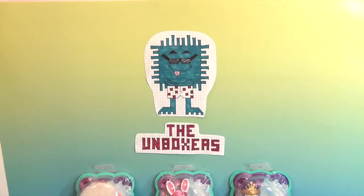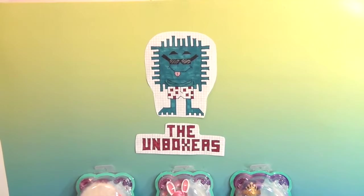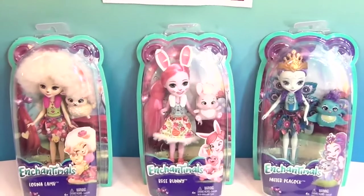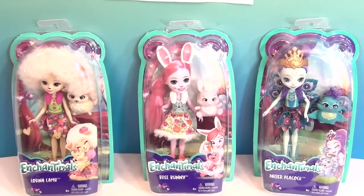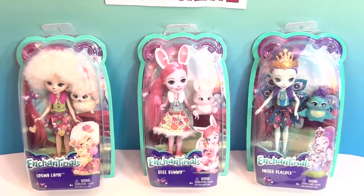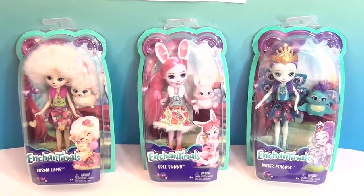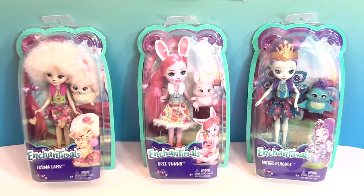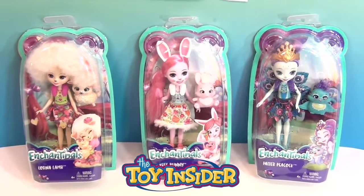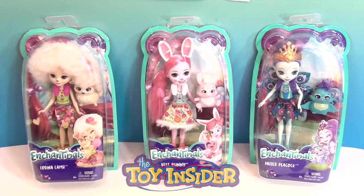Hello and welcome back to the Unboxers! Today we have some Enchantimals! This is the first time we've been able to unbox some Enchantimals. And if you saw our awesome Christmas gift box given to us by Toy Insider, you will recognize these three. We want to say a great big thank you to Toy Insider for sending these to us to share with you.